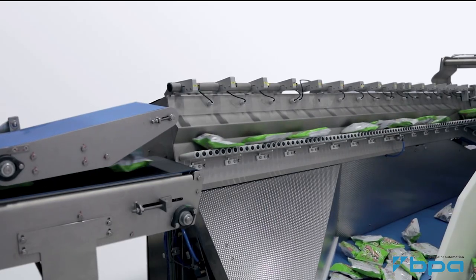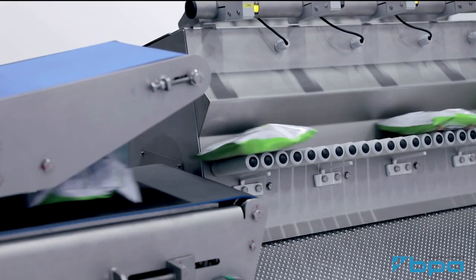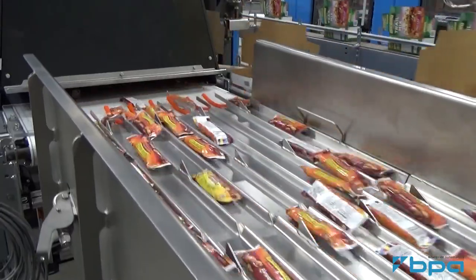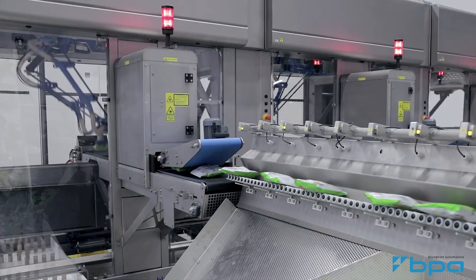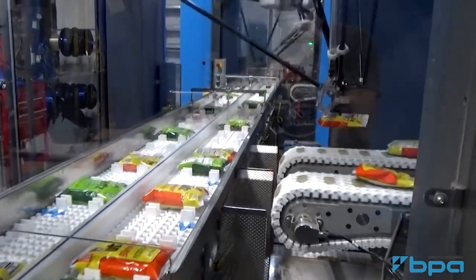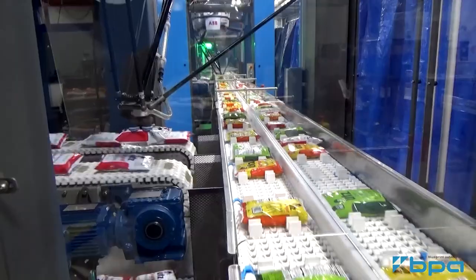Combined with vision, the system tracks the product location and orientation. It can even do some quality checks for size, shape, and color. Robots pick the product and place it to a predetermined location, either to a flighted conveyor building a pattern to be bagged like you see in the video, or directly to a tray or carton.